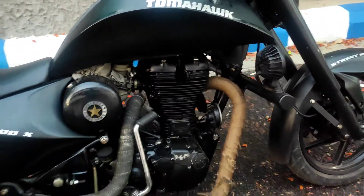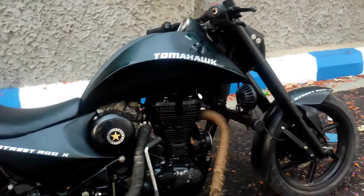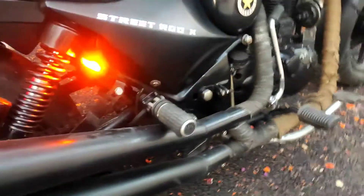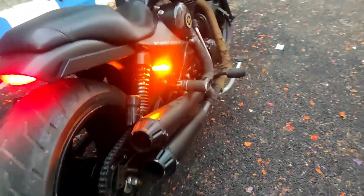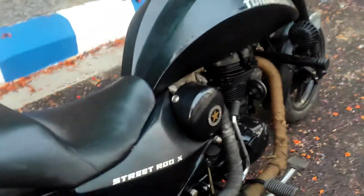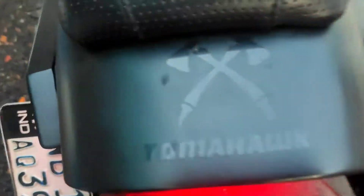Here is the Royal Enfield engine — more or less the same as a normal Classic 350 or Thunderbird 350 engine. You have a dummy exhaust coming out that merges back, and this bridge leads the dual exhaust to work together. The side panel is all proper metal, very well built and very solid.